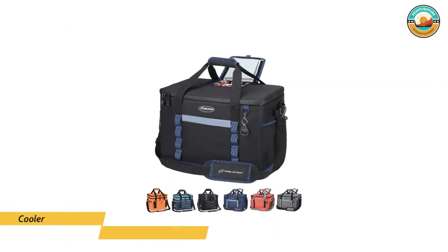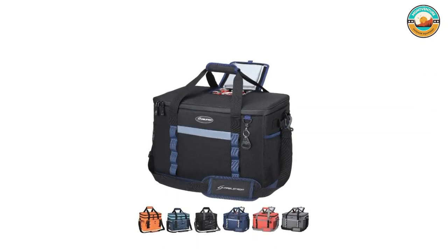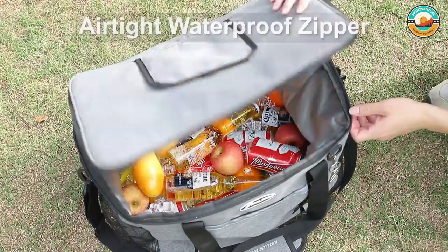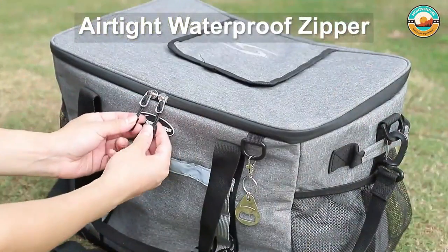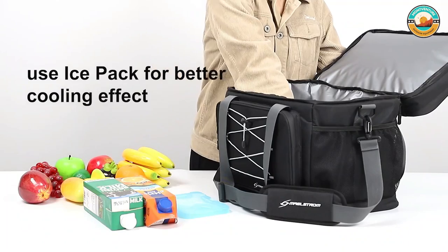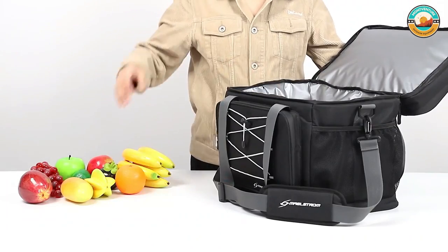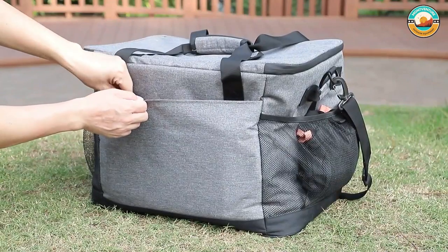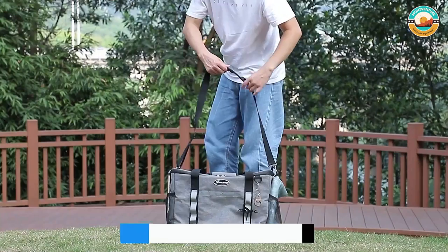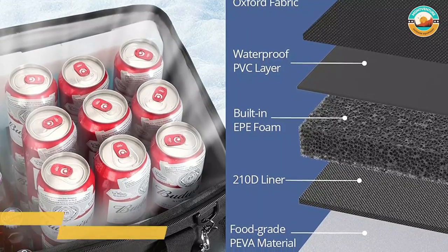Number 2: Maelstrom Soft Cooler Bag. The Maelstrom Soft Cooler Bag has an extra-large size yet weighs only 1.65 pounds. It will hold up to 75 cans of your favorite drinks plus 2-4 ice packs, or with 60 cans you can add 15 pounds of ice for long-lasting coldness. It has exterior surfaces made of ripstop 600D Oxford materials plus one layer of waterproof PVC. Interior layers are thicker, reinforced food-grade PIVA materials with seamless ultrasonic welding for 100% leak-proof and tear resistance. It has a built-in EP foam middle layer and 210D liner for additional insulation, keeping food or drinks cold for up to 12 hours.